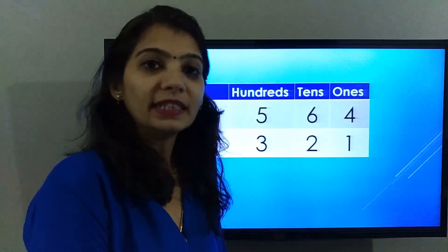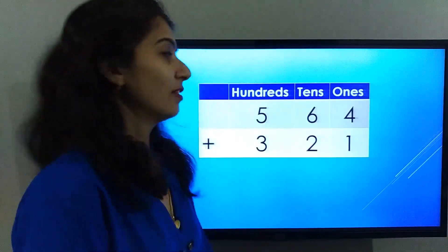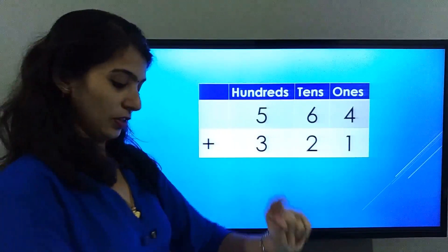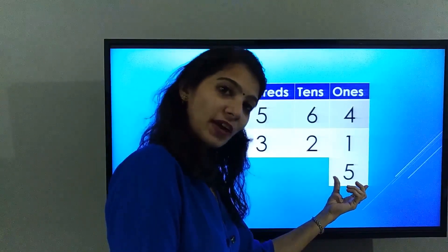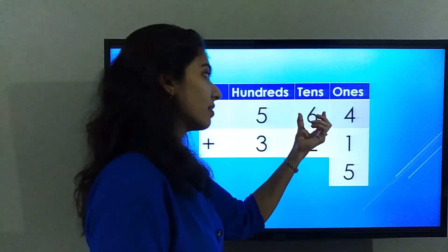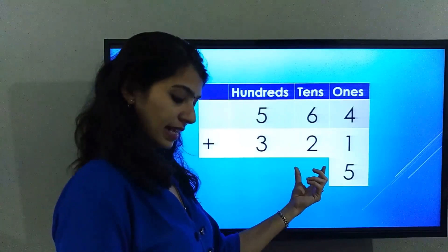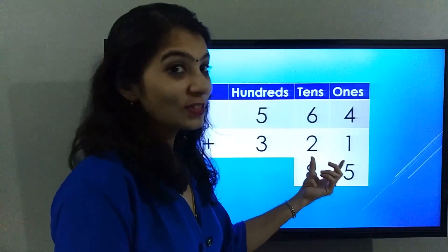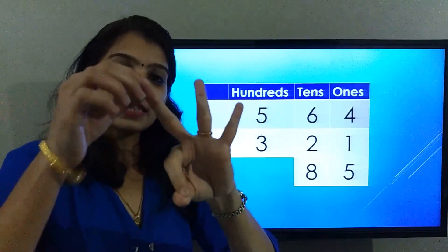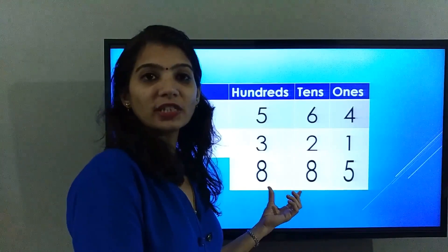As we learned in a previous video, we need to solve from the ones place first. Four plus one is five, so the answer in the ones place is five. Next, the tens place: six plus two is eight. Now the hundreds place: five plus three is eight. So the final answer is eight hundred and eighty-five.